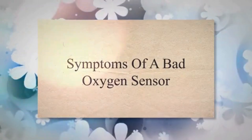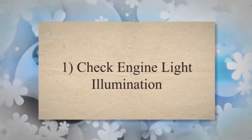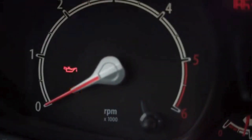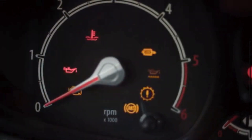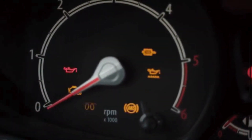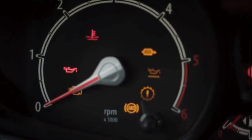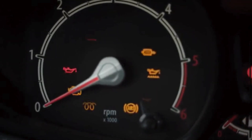Symptom 1: Check engine light illumination. The oxygen sensor continuously monitors the level of oxygen in the exhaust gases. When it fails, the engine control module detects the discrepancy and triggers the check engine light to alert the driver that there is a potential issue with the engine or emission system.